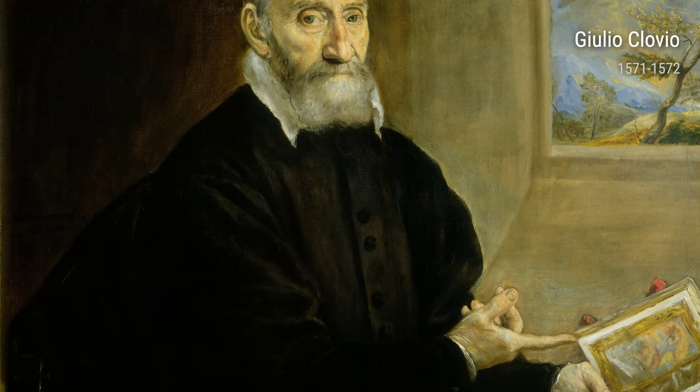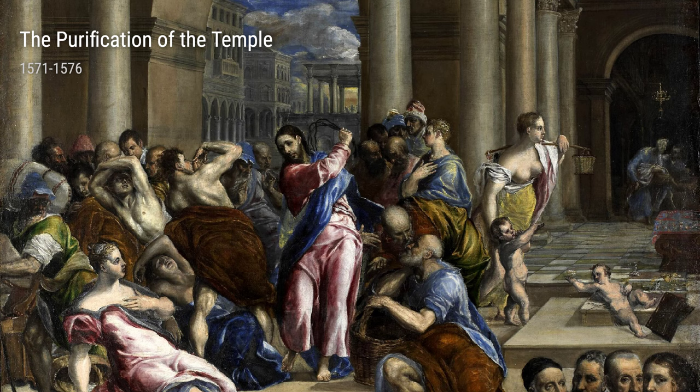Welcome to our art series, where we explore the life and works of some of the most influential artists throughout history. Today, we delve into the world of El Greco, a renowned artist of the 16th century.